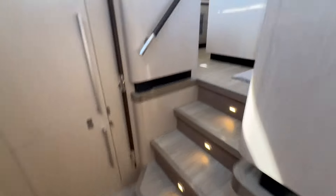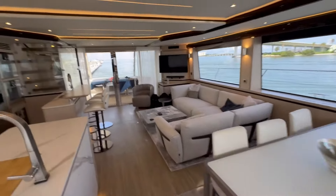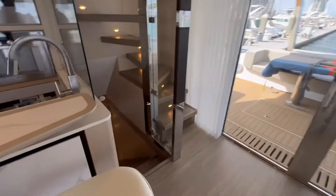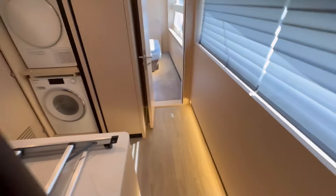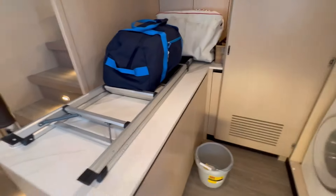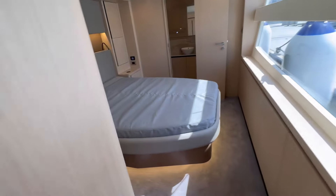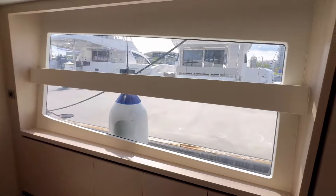It doesn't get newer than this — she is available right now. You can give me a call for any details or pricing; I'd be happy to provide any information needed. Down into the utility room as well as the third guest quarter: full-size washer/dryer, a pantry, tons of storage, and another guest cabin right here. Beautiful, with big windows.